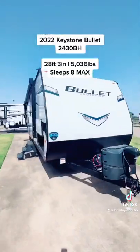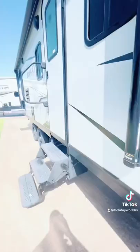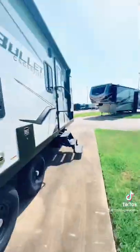This travel trailer is lightweight, packed with features, and sleeps five comfortably. Let's take a look. This is the 2022 Keystone Bullet 2430BH. Right here we've got pass-through storage, and in the back we've got an outdoor kitchen and also some exterior speakers.